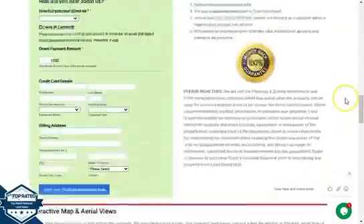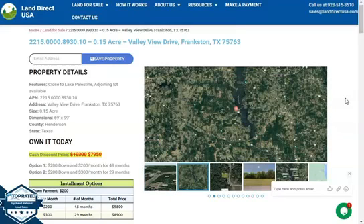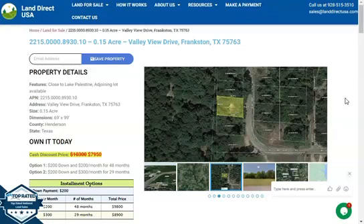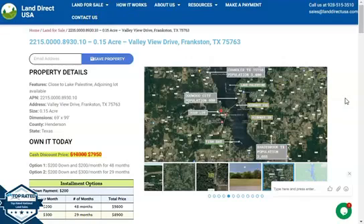If you're interested in this lot, it's available at landerksa.com with a cash discount price of only seven thousand nine hundred fifty dollars. We offer seller financing with no credit check required. Just fill up the buyer's application form with a down payment of only two hundred dollars to reserve the lot, or you can call us at 928-515-3510 for further assistance. Thank you.